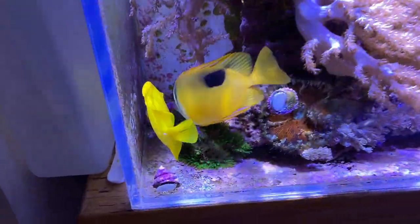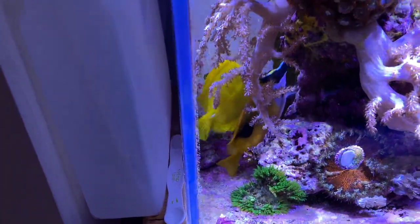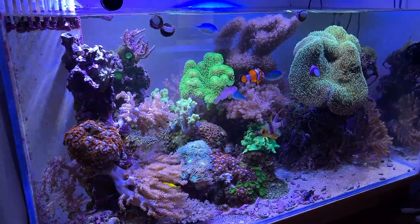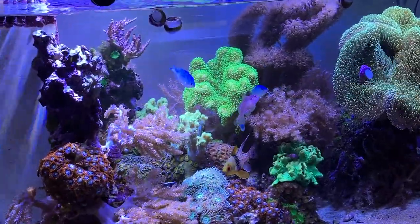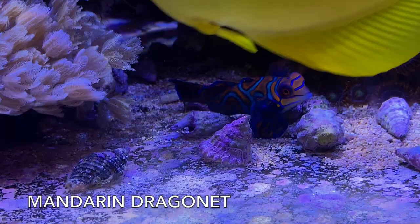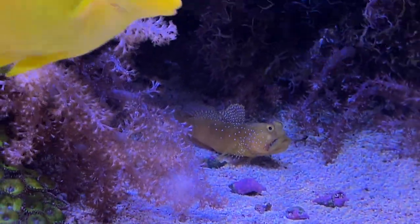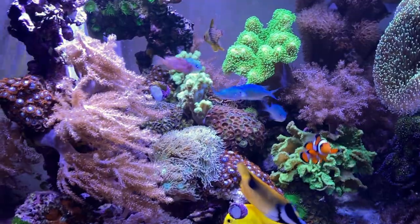The fox face is quite a bit larger and thicker than my tang, but the tang looks healthy with good color. My 75-gallon has the clownfish, four blue-green chromis, the pajama cardinal, a blue spotted goby who rarely comes out but is still alive and eats off the bottom, and a citron goby.